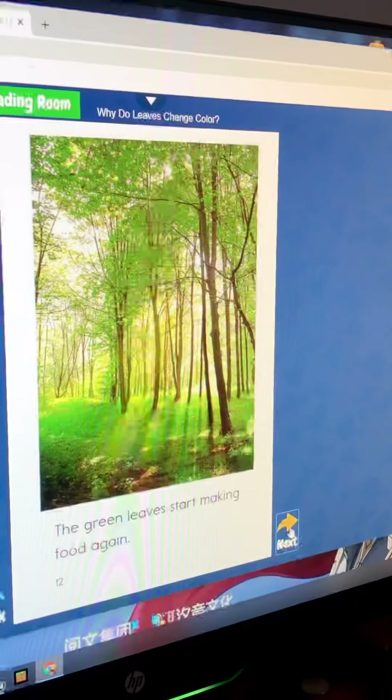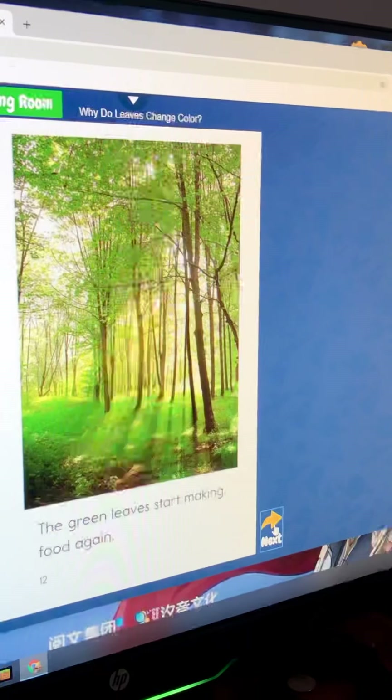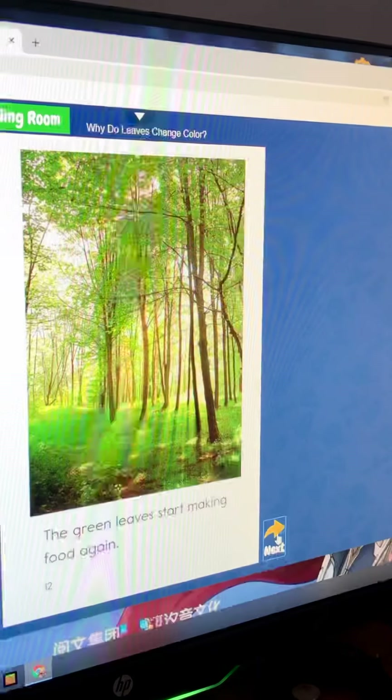The green leaves start making food again.